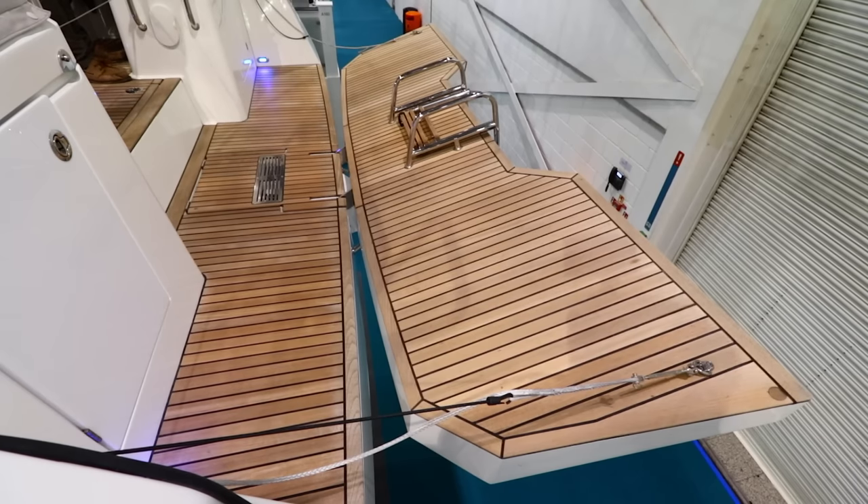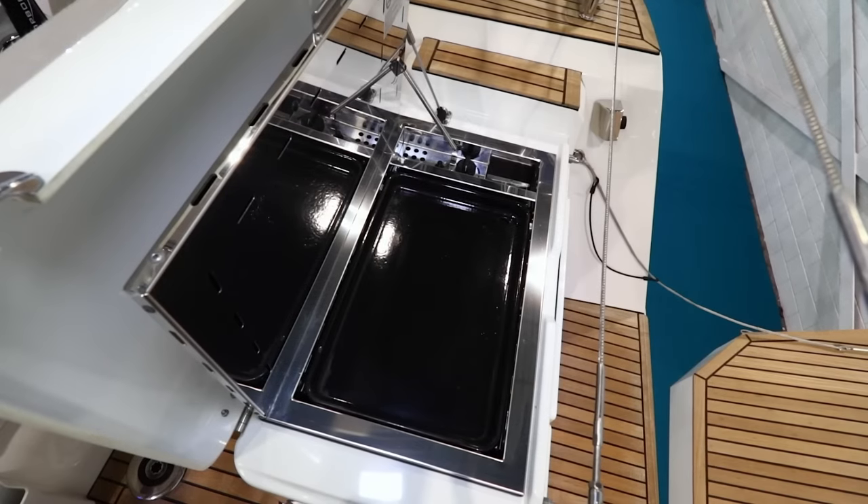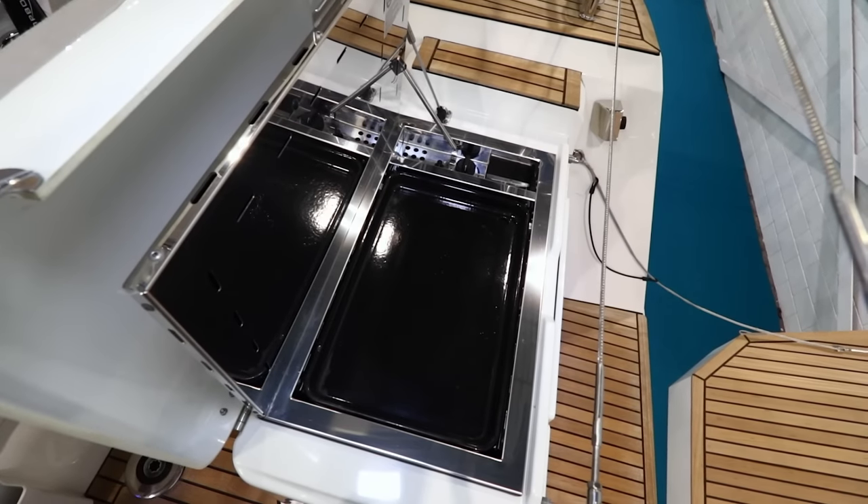The fold-down bathing platform is really nicely executed, and there's also an outside galley.